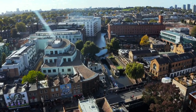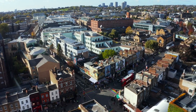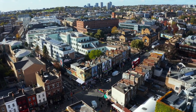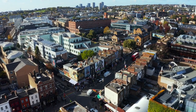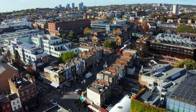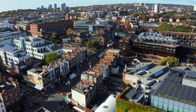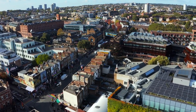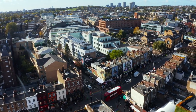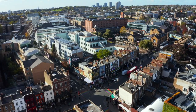Camden Lock Market. Camden Lock Market is part of Camden Market, located along the picturesque Regent's Canal in Camden Town. It features a diverse range of stalls selling crafts, clothing, accessories, and vintage items in a vibrant canal-side setting. Visitors can explore the market's narrow alleyways and warehouses, discovering unique treasures and handmade goods. Camden Lock Market also offers a variety of international street food stalls, cafes, and bars, making it a popular spot for dining and socializing.